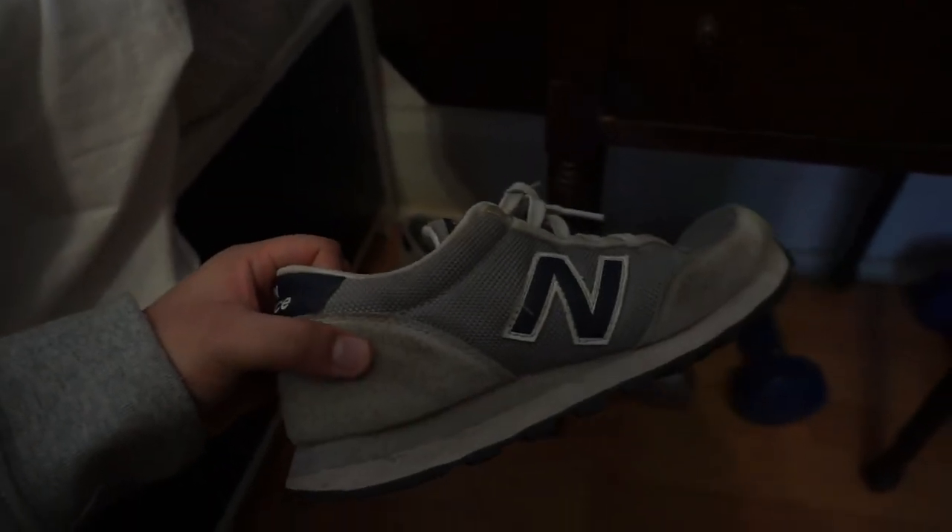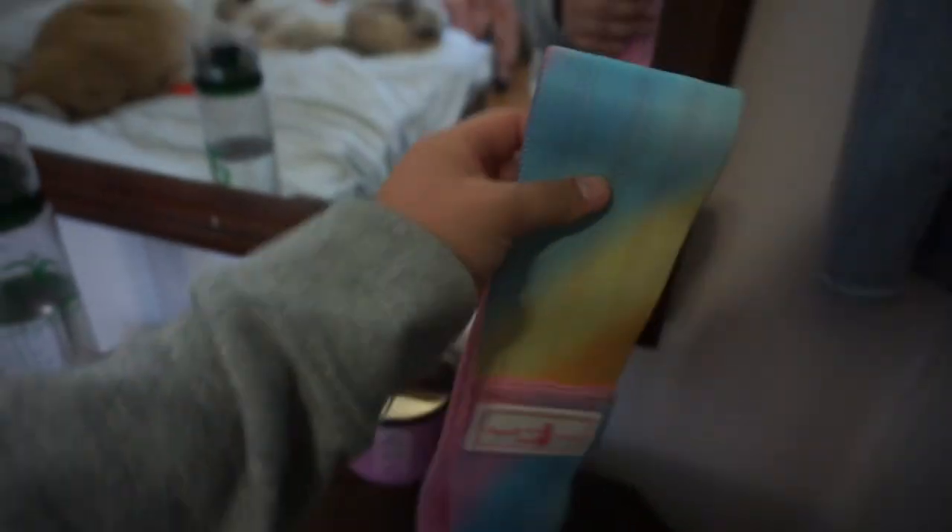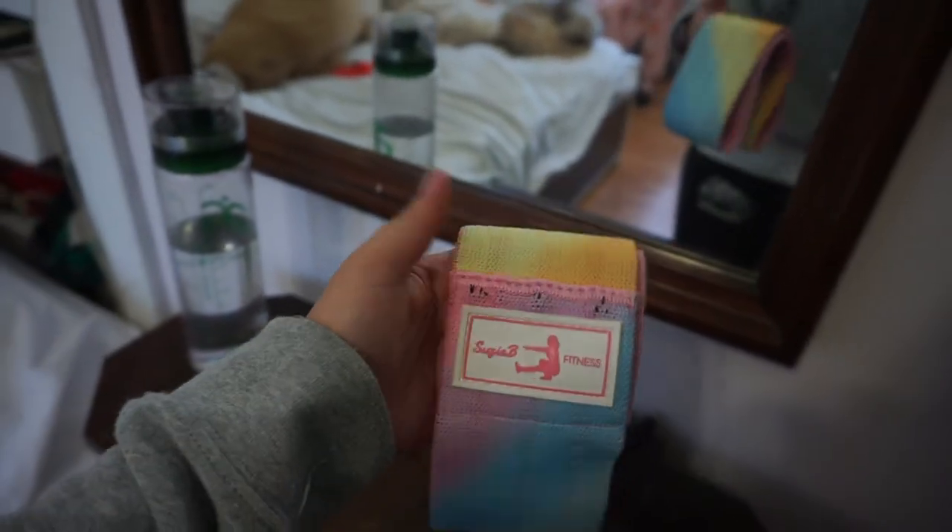Last but not least, my little fitness area. I keep my shoes here — I wear these New Balance ones when I work out. I'm looking for new ones but they work for now. I also have five-pound dumbbells from John, eight-pound dumbbells, a yoga mat, and this resistance band from Suzy B Fitness — plus a long-strapped one. These have been really good for at-home workouts and the color is pretty cute.